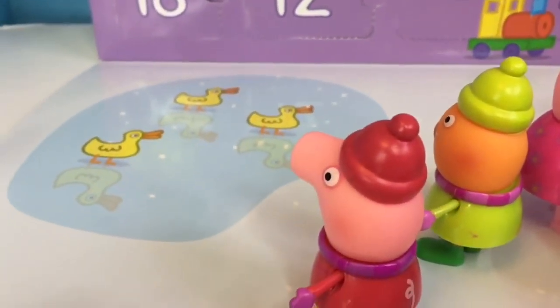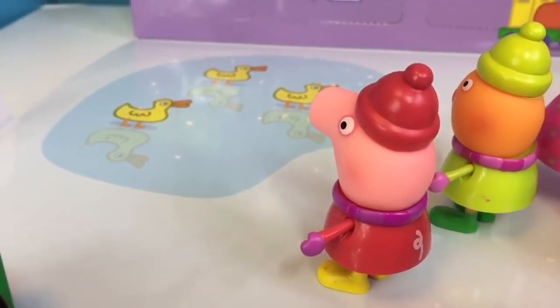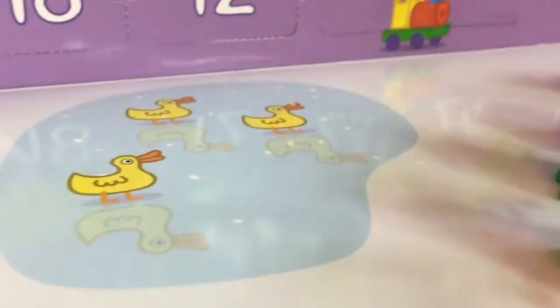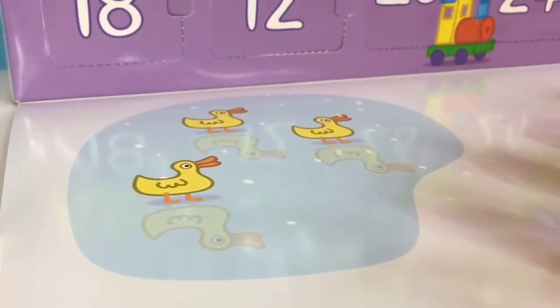Peppa and Candy Cat watch the ducks on the pond. How many ducks are there, Peppa? One, two, three.